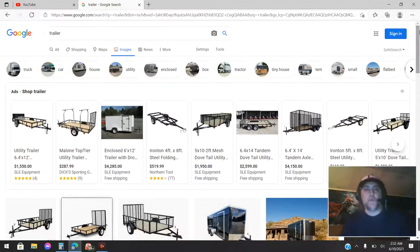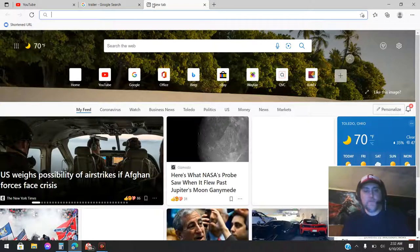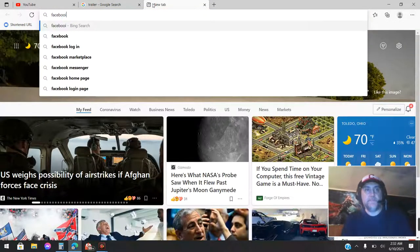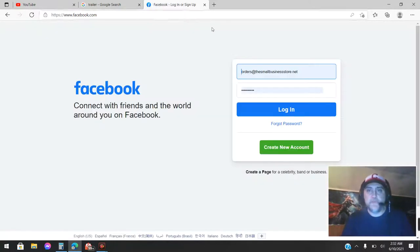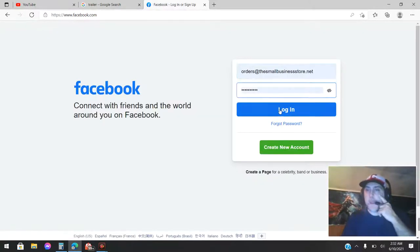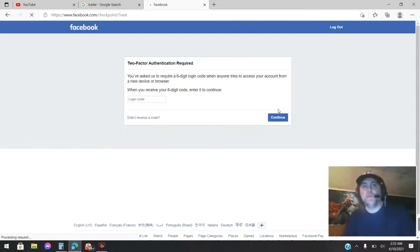A couple of the products that we have — and they're not on the website because they're built basically by the square foot and everybody has different dimensions.